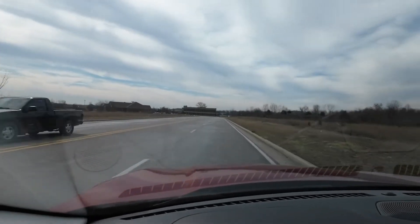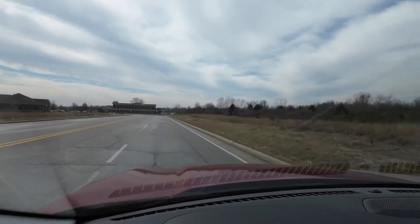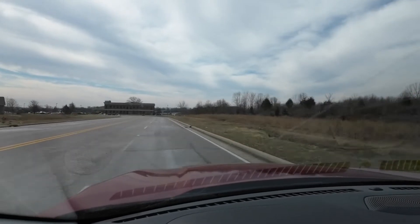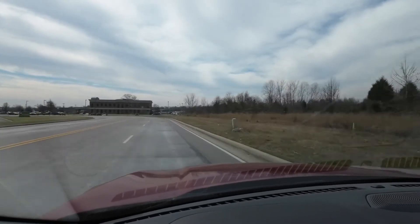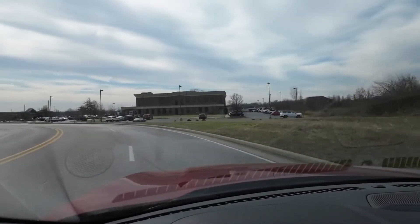The heated steering wheel works great too. It's not nearly as hot as the seat, but it feels good, especially on a chillier day like this. Yesterday it was 60 and sunny; today it's 56 and cloudy, and without the sun it's a huge difference.